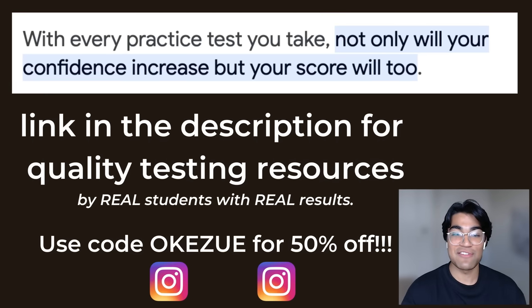I'd really like to thank Okae Zoyne-Bell for taking the time to come on today — make sure to follow him on Instagram. You can check out our Instagram pages in the description below, and feel free to use code Okazeway for 50% off the testing resources.